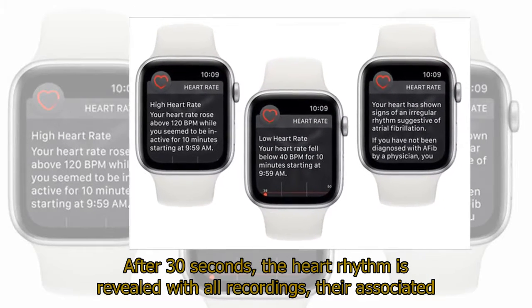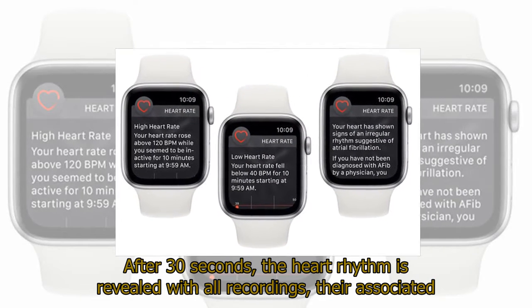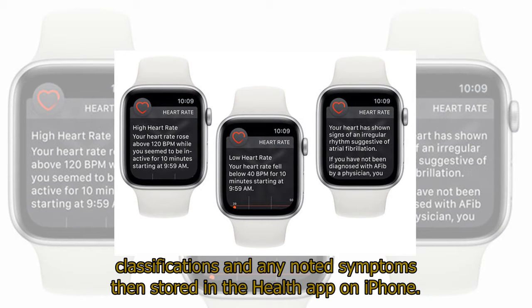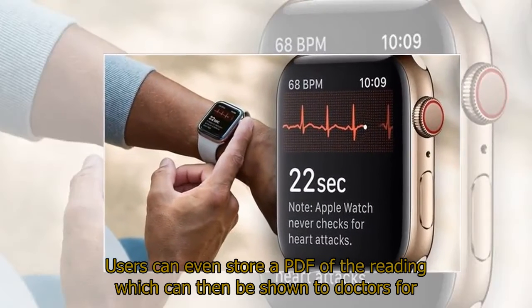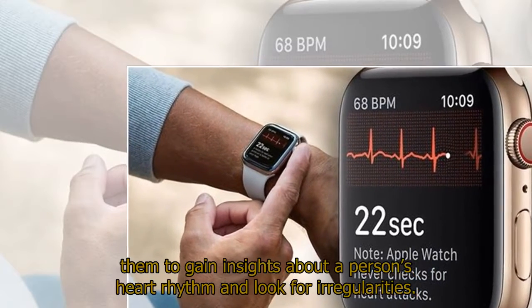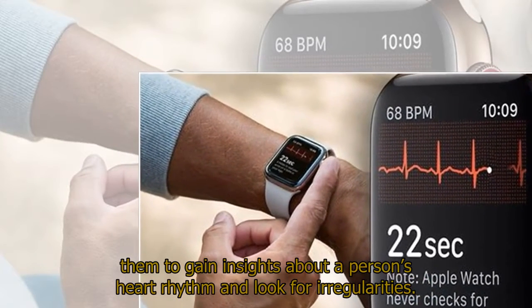After 30 seconds, the heart rhythm is revealed, with all recordings, their associated classifications, and any noted symptoms then stored in the Health app on iPhone. Users can even store a PDF of the reading which can then be shown to doctors for them to gain insights about a person's heart rhythm and look for irregularities.